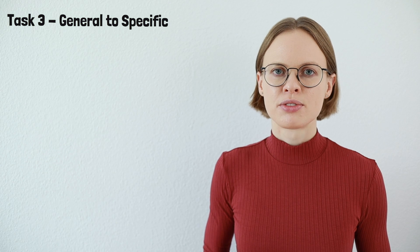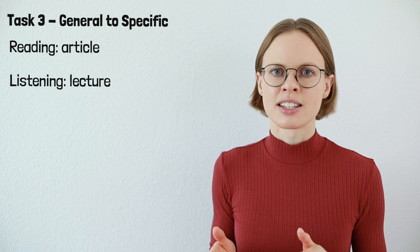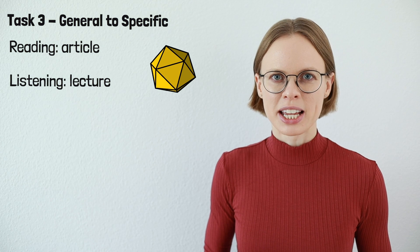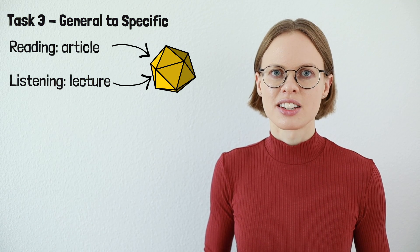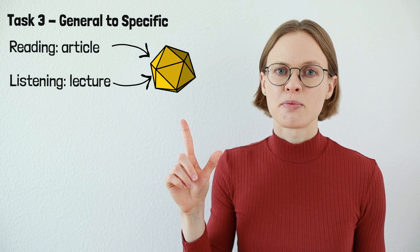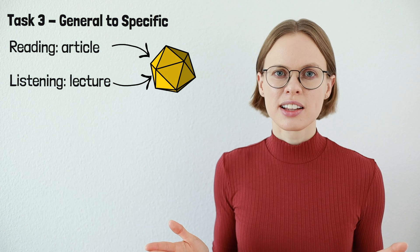Let's go on to task number three — general to specific. In this task, you will first read an article that talks about a specific topic, then listen to a lecture that also talks about this topic. Both passages talk about the same topic but in a different way, and your task is to talk about the information each passage provides and then combine the information. This task is really challenging for two reasons: first, the reading and listening normally talk about a complicated topic, and second, you need to combine the information from both passages. That's why it's really important to take good notes.